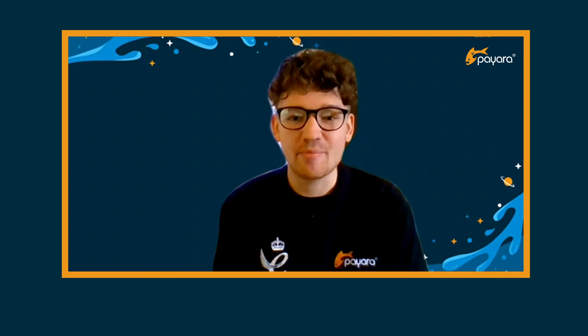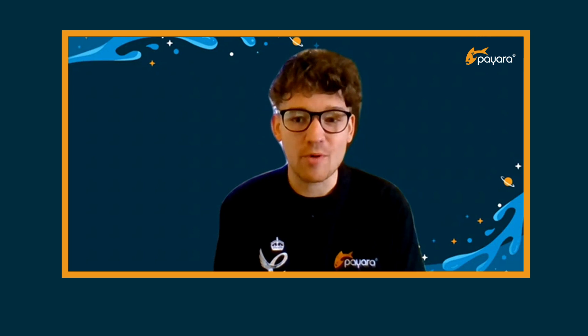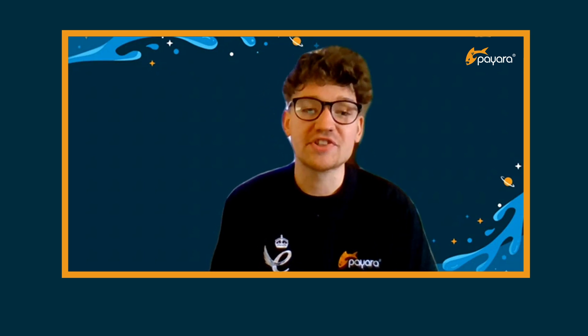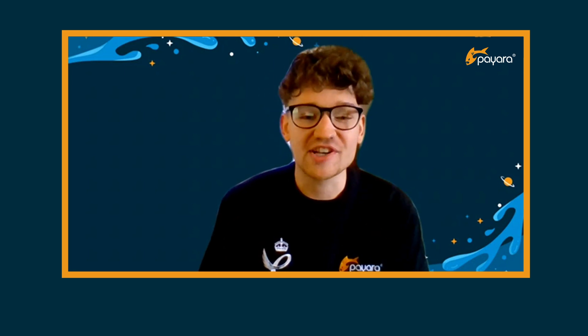Hi, my name is John Weatherill, and I'm one of the sales consultants here at Pyara in the UK. I'm here today to talk to you about what Pyara Platform is, who's using it, and some of the things you'll want to consider when deciding on which version of Pyara is going to be appropriate for your project.